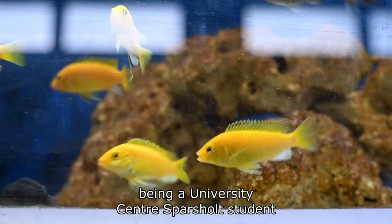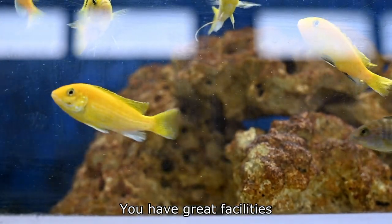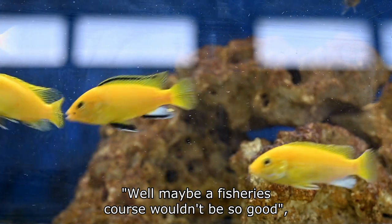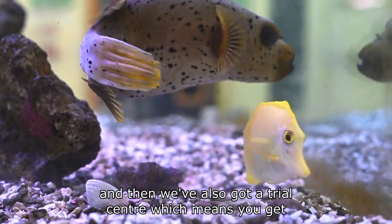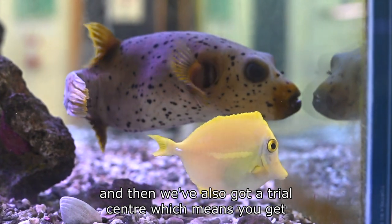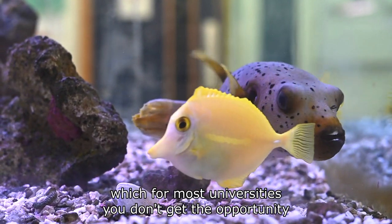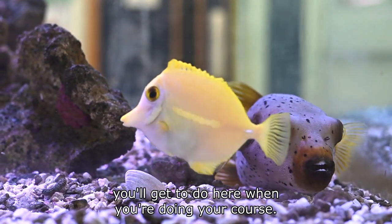One of the benefits of being a University Centre Sparsholt student is that you have a great campus and great facilities. Obviously we're out in the countryside, and you might think a fisheries course wouldn't be so good, but we have an excellent aquatic centre, which we're standing in right now, and we've also got a trial centre, which means you get to actually partake in industry — something most universities don't offer — and I think that's one of the great things you get to do here on the course.